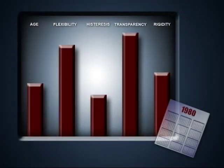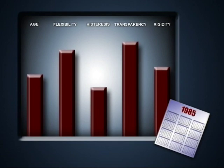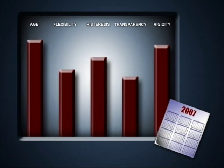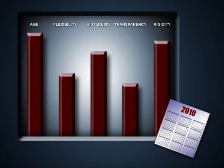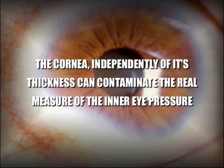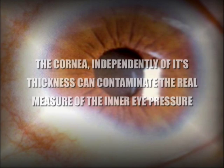With time, some properties may be differently modified by aging and oxidation processes. However, each cornea is unique, and so is each moment in time. The cornea, independently of its thickness, can contaminate the real measure of inner eye pressure.